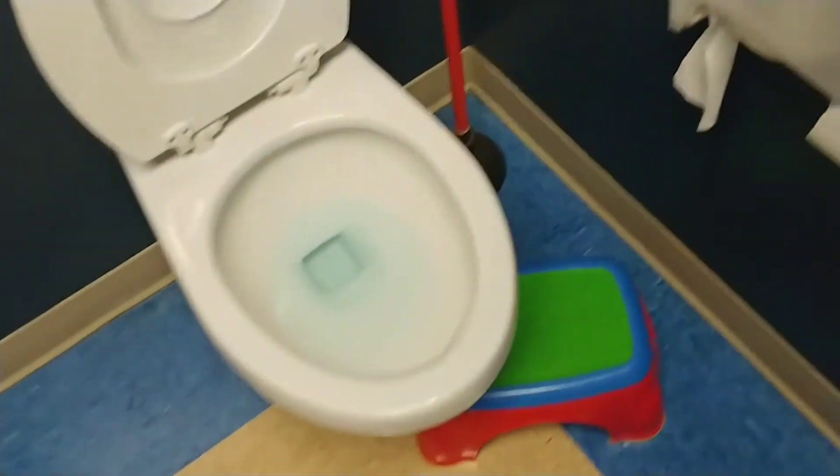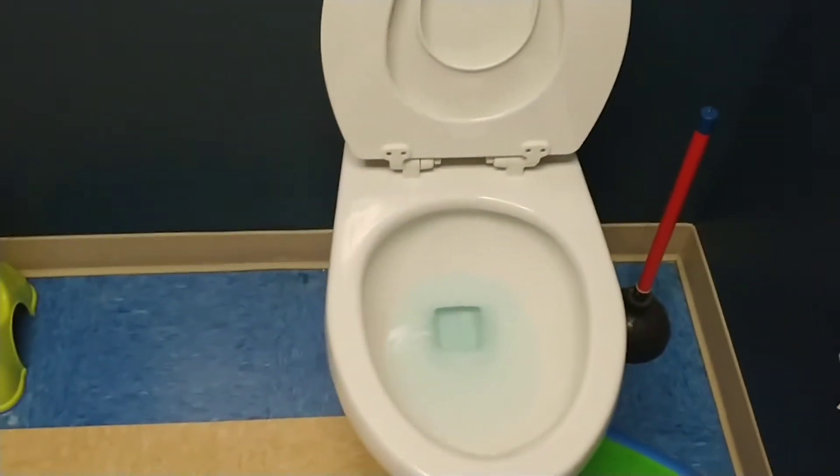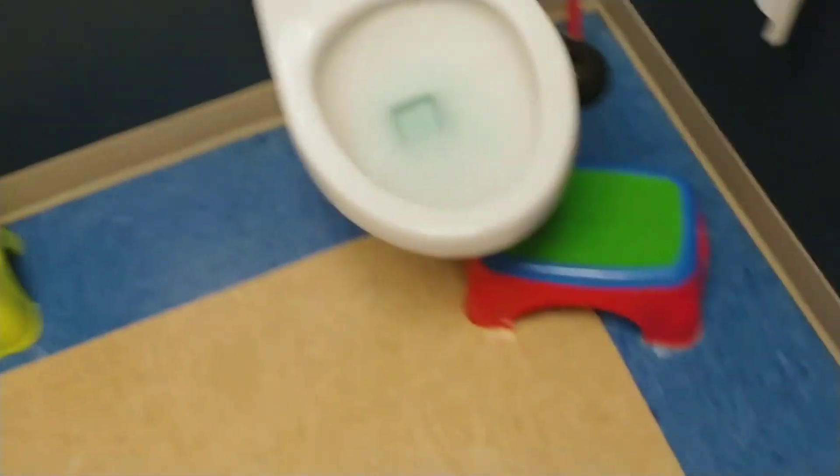I've also got to clean this bathroom. Doesn't look like they used it. I put the blue stuff in the toilets, so I can tell if they do use it or not — that sort of helps identify if it's been used.